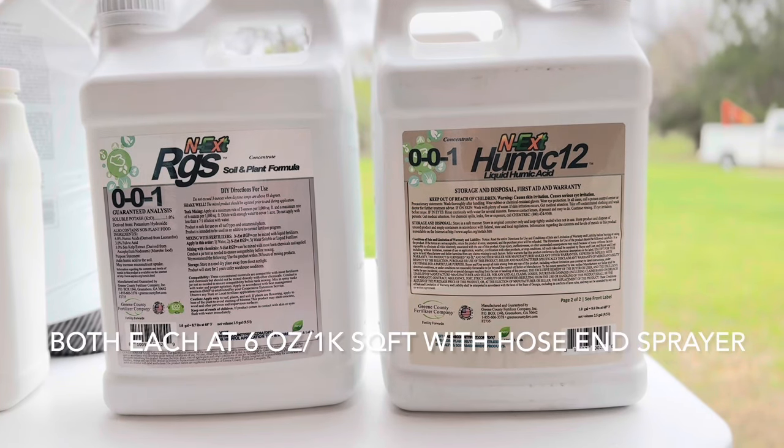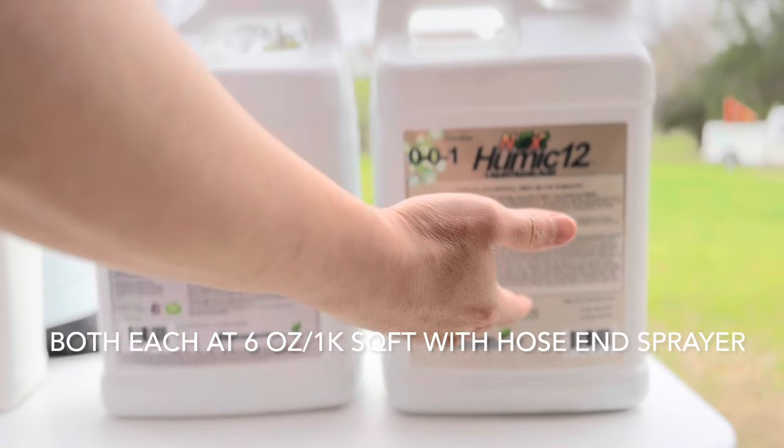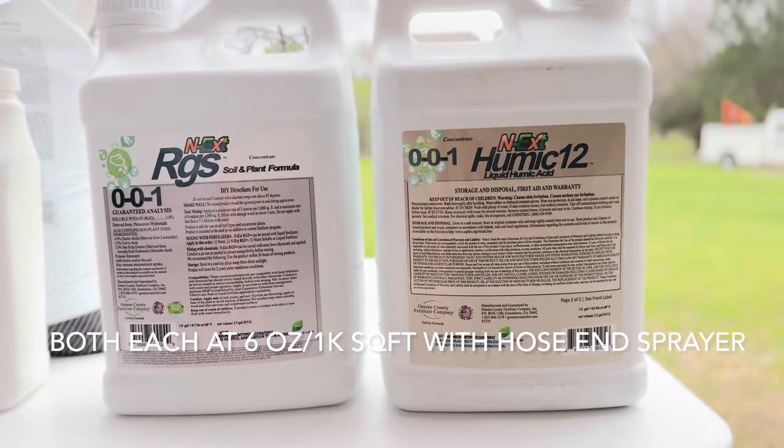I did apply Humic 12 last year from the Yard Mastery winterizer pack and the lawn looked great throughout the winter up till now. My lawn has been the earliest to green up in the entire neighborhood, and I believe it's mainly due to the winterizer pack. So I'm a believer that Humic 12 plays a vital role in turf health. Both RGS and Humic 12 will be applied at 6 ounces per thousand square feet using a hose-end sprayer. That bottle holds 32 ounces, so I'll mix 12 ounces of RGS, 12 ounces of Humic 12, fill the rest with water, and spray 2,000 square feet, repeating until I cover 6,000 square feet.